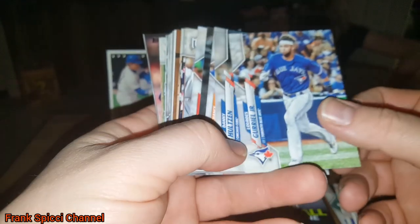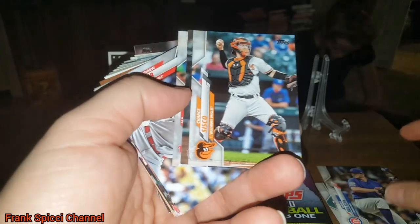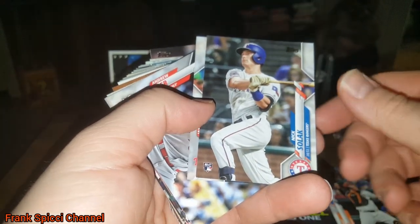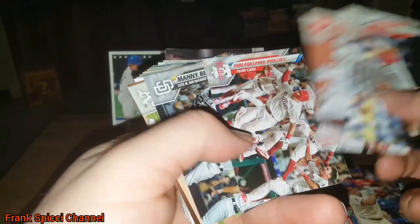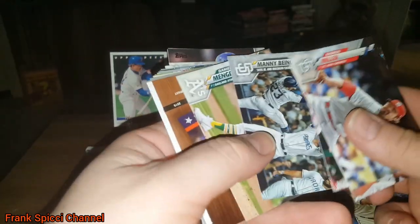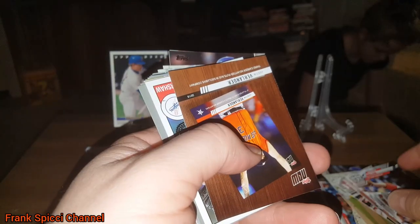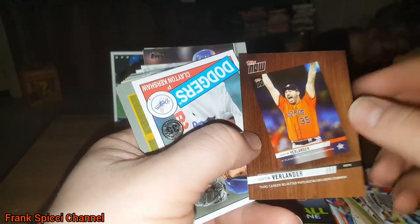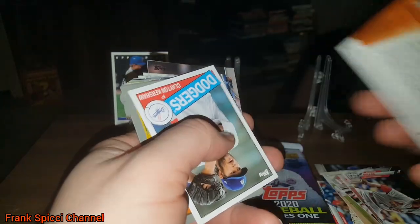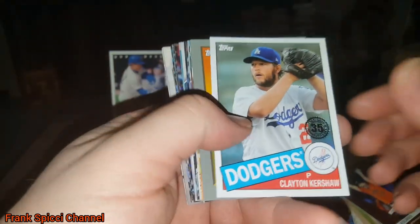One thing I will say about these — I do not like the golds at all, mainly because the gold is actually more bronze, and you can barely tell that they're golds. These cards are nice and I feel like they should have a nice gold foil. There's an '85 Clayton Kershaw.